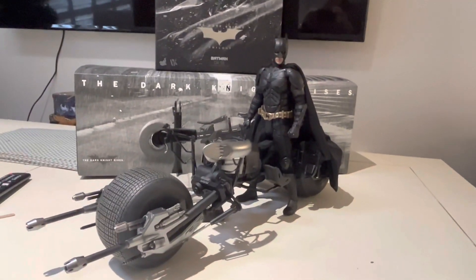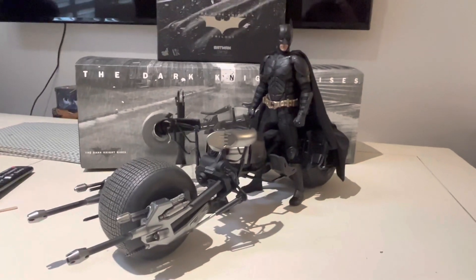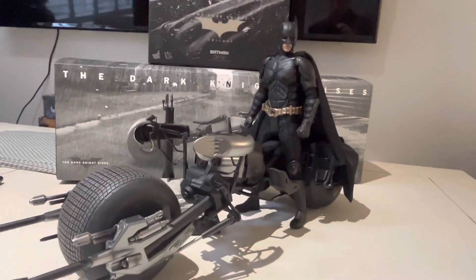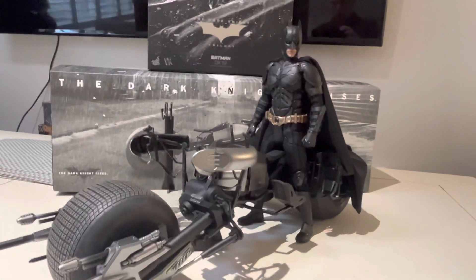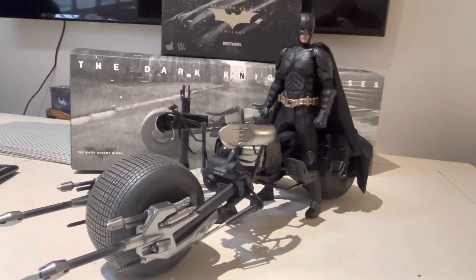Hey everybody, Toys of Arkham here, back with another review. You would have seen my last video — if you haven't, go back and check it out. That was the DX19 Dark Knight figure that you see here on the Batpod, which is, of course, made by Hot Toys — an absolutely fantastic figure.